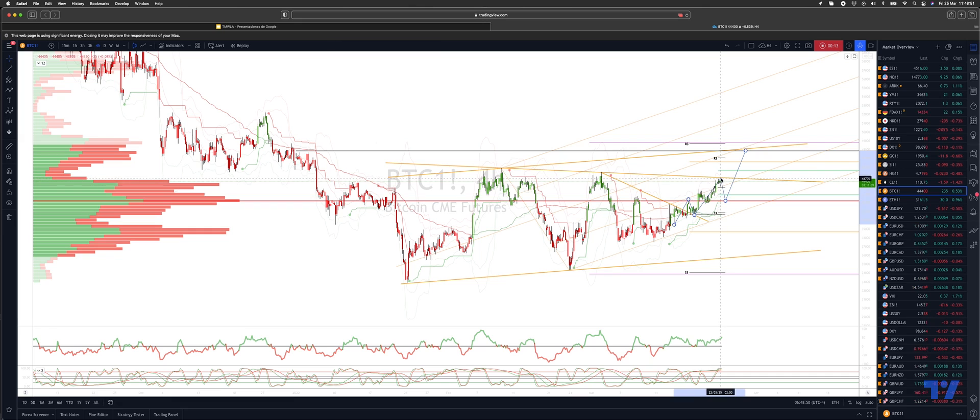We're now coming up to test the next triangle resistance area, currently sitting around 44,800.